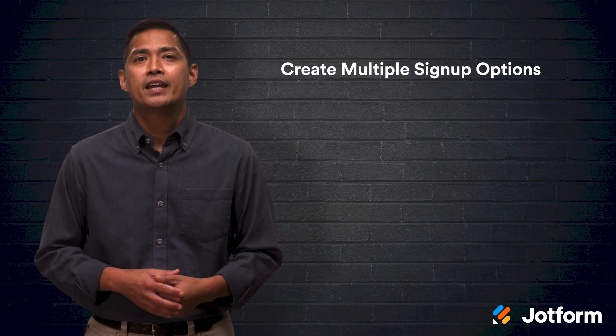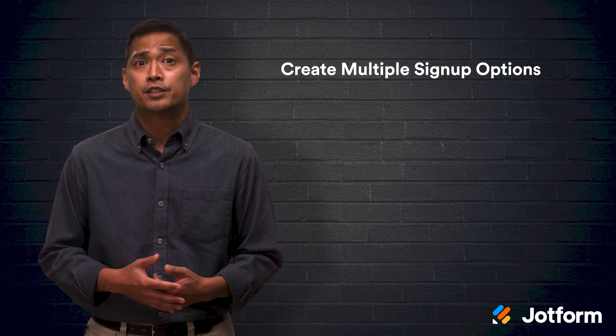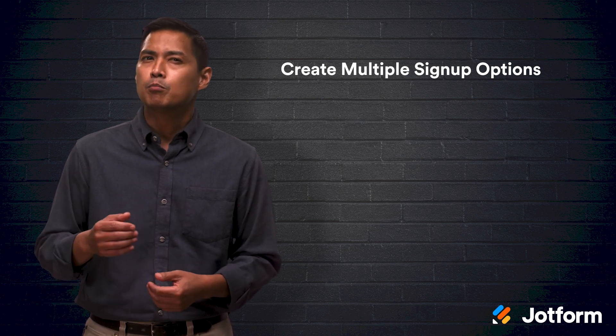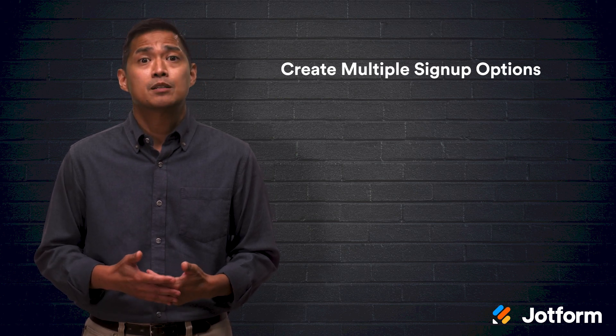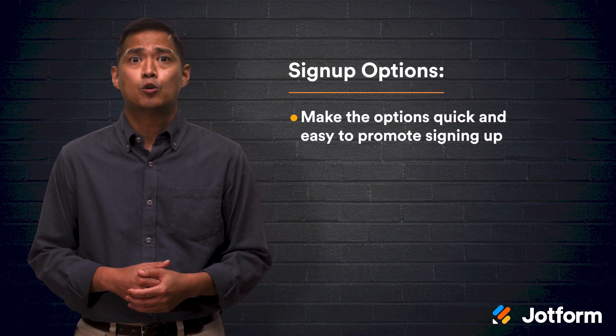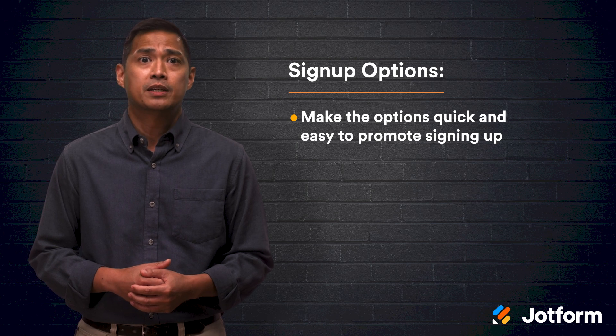Who said having too many options was a bad thing? Creating multiple signup options for your attendees widens the net when gathering email addresses. The more opportunities they have to sign up, the more signups you'll get in the long run. Structure your email signup so that it gives attendees a few different ways they can quickly and easily provide their email addresses.